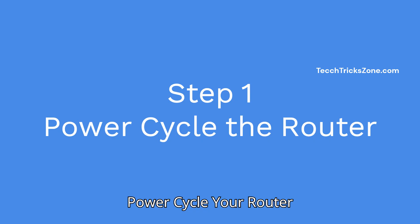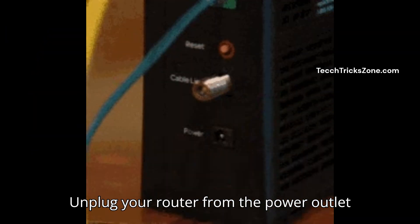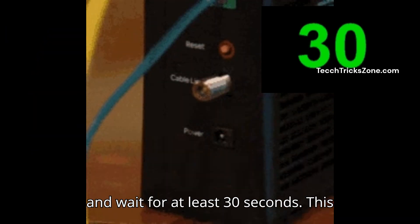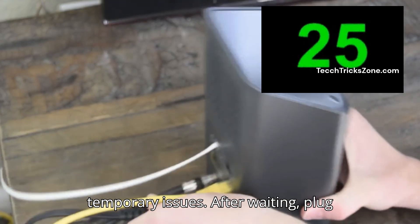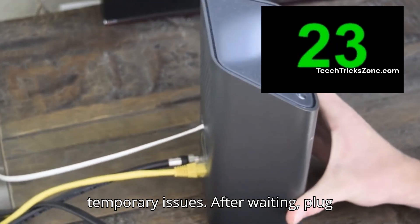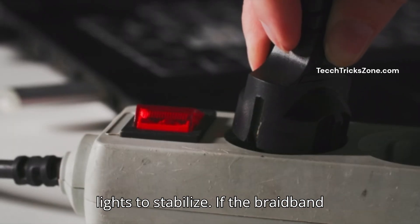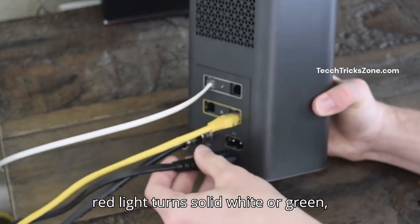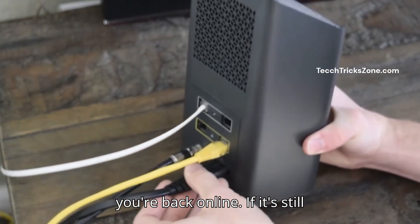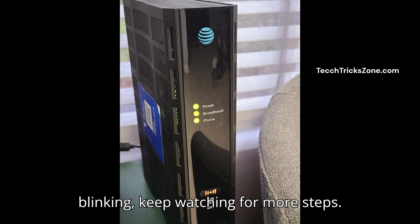Step 1: Power cycle your router. Unplug your router from the power outlet and wait for at least 30 seconds. This gives it a chance to reset and clear any temporary issues. After waiting, plug your router back in and wait for the lights to stabilize. If the broadband red light turns solid white or green, you're back online. If it's still blinking, keep watching for more steps.